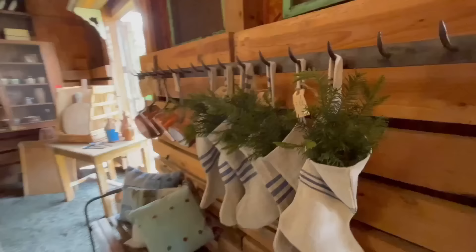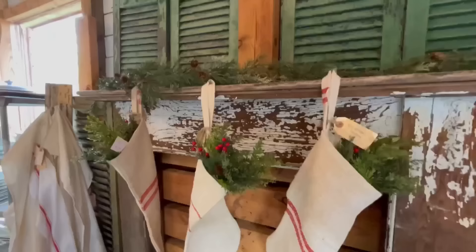I also loved getting some visual styling ideas for Christmas time. I love that simple, understated look, and I feel like they really nailed that with the Christmas decor in here.